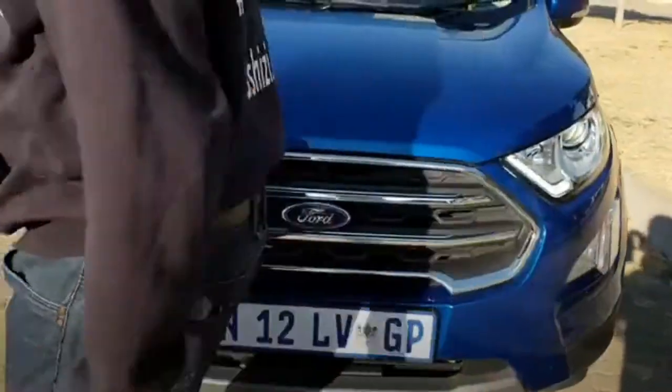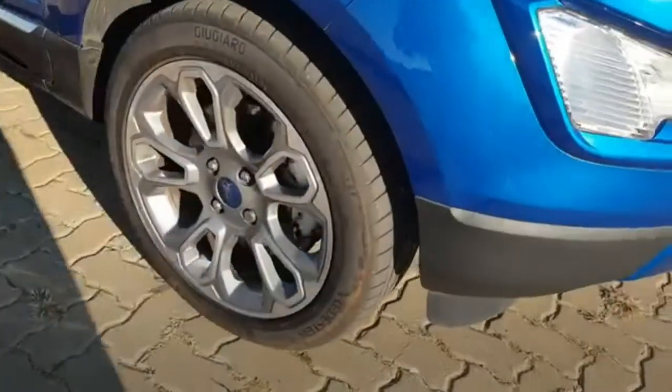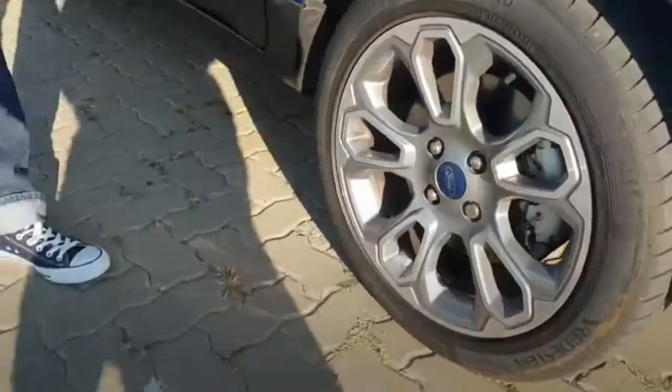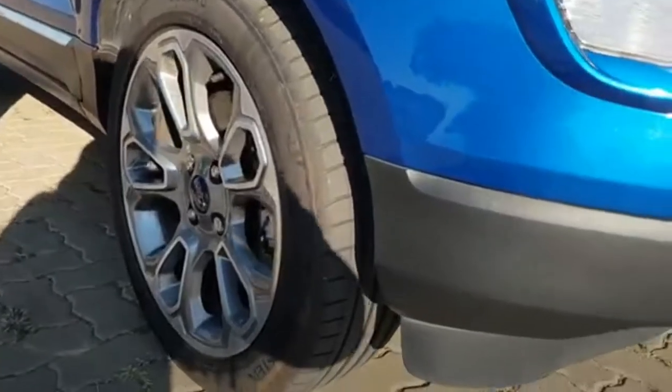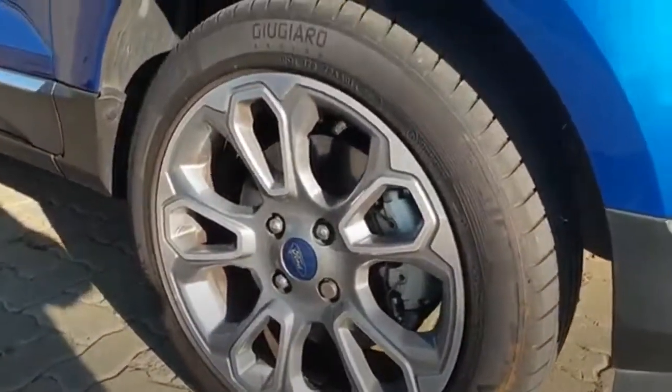Moving to the side, let's look at the alloy wheels. The Ambiente comes with a 16-inch steel wheel, the Trend comes with a 16-inch alloy wheel, and here on the Titanium model we have the stylish 17-inch alloy wheels.